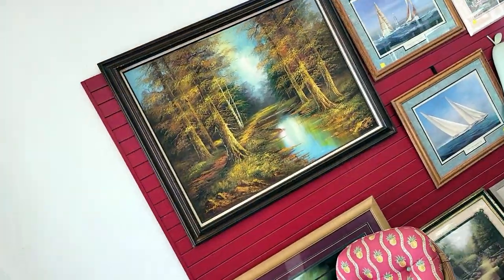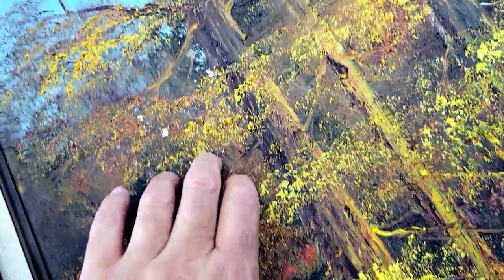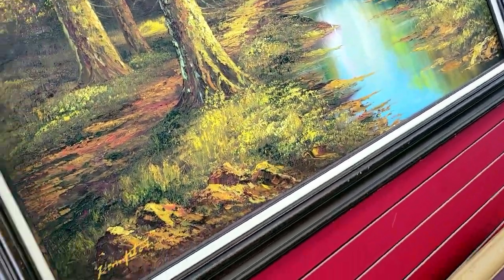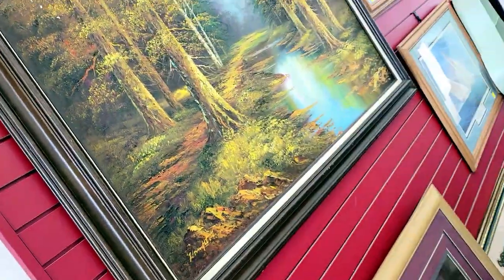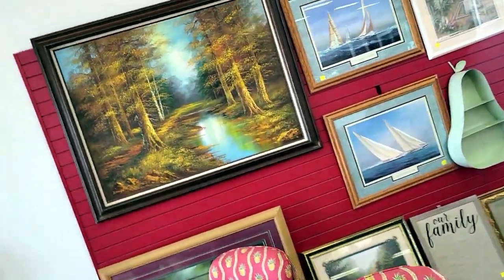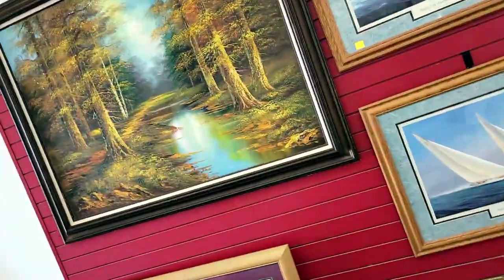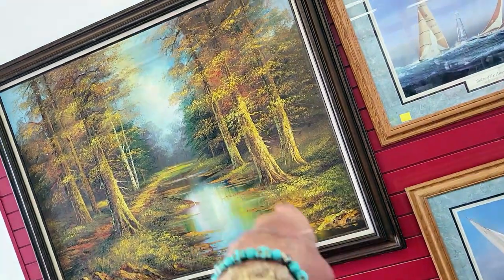Check out this painting — it's the woods. I love the woods. It's an original and it's got some damage up there and up there too. I love my trees and my woods. It's a Henry Tom. I don't see a price on it anywhere. I'm not asking. Off I go.